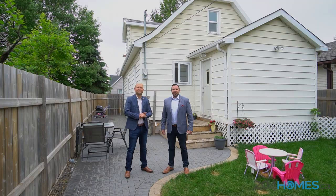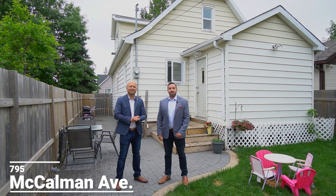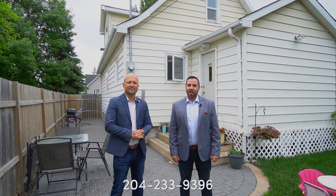For more information on this home, visit our website at 204homes.ca, or for your private showing, message us on Facebook or Instagram or give us a call at the number below. I'm Ryan Jones, and I'm Sean Carady from RE-MAX One Group, your neighborhood real estate experts.